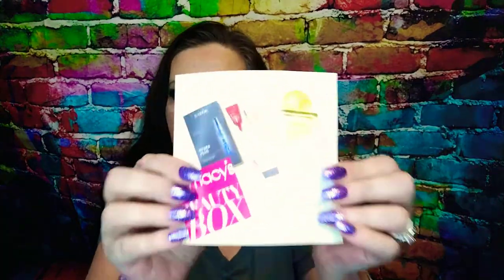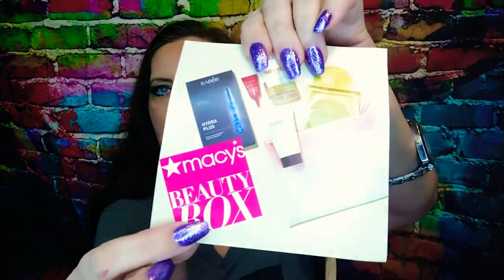Pretty pink paper — and what do we got here? It does come with a little card pamphlet type thing. Here's a five dollar off card on your next twenty dollar or more beauty purchase.